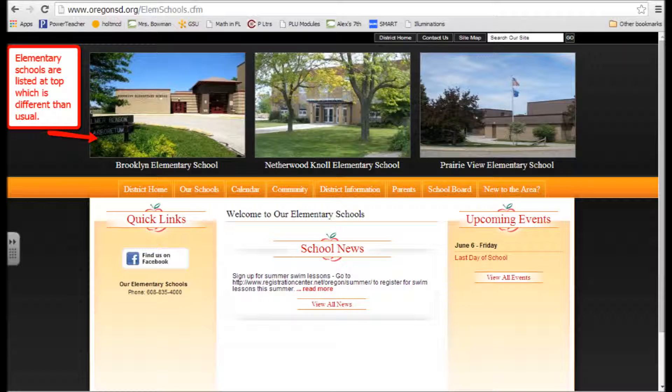The elementary schools were listed at the top, but you had to click on the picture to get to them, which I thought was a little odd. But overall, this was also a 5.